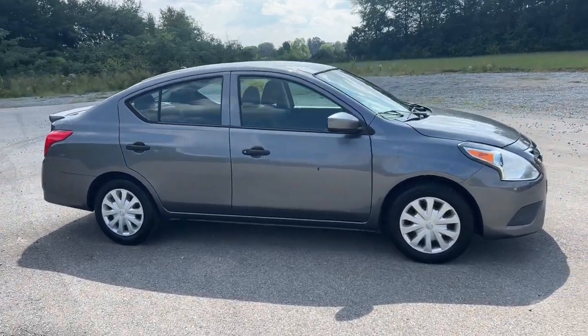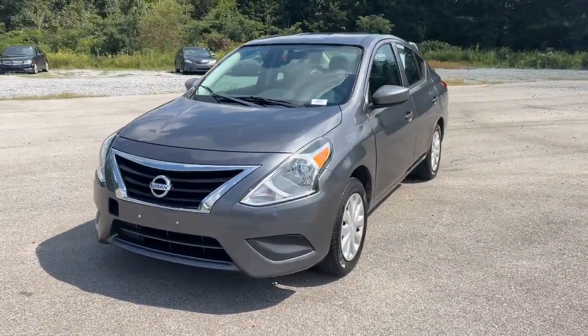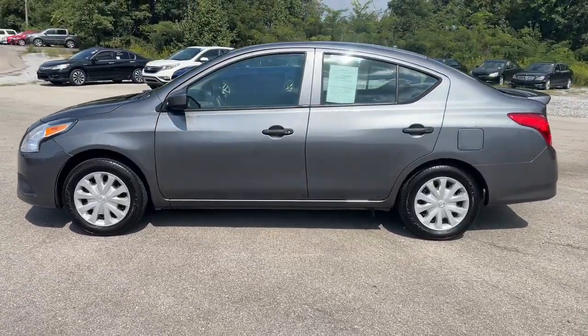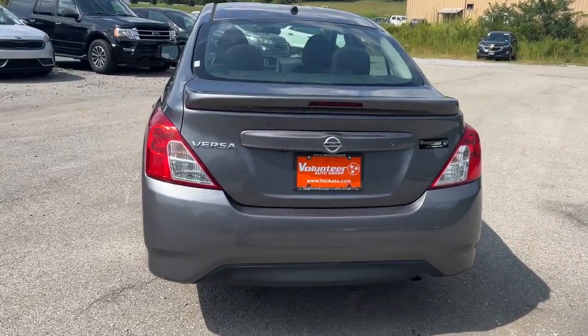Enjoy the view of this 2018 Nissan Versa. With less than 110,000 miles on the odometer, this vehicle stands out from the rest. This stylish, well-equipped Versa delivers an impressive suite of standard tech, including driver assist safety features and touchscreen infotainment.